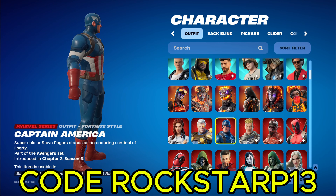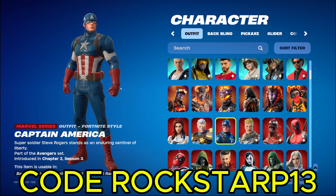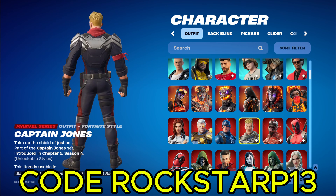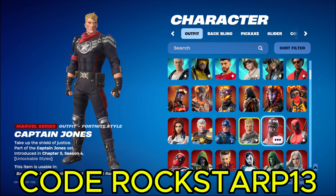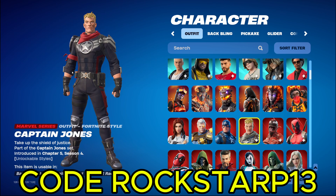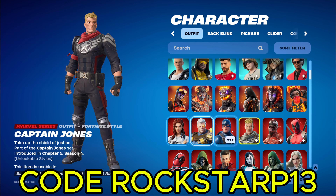Then we got Captain America. Really cool skin. Obviously, never go wrong with Captain America. And then we got Captain Jones. Which I actually, if I'm gonna be honest, I kind of like more than Captain America, skin wise. Because it's like connected to the Fortnite lore. Cause Jonesy is like the main part of Fortnite, and he's wearing a Captain America suit, which is pretty funny.